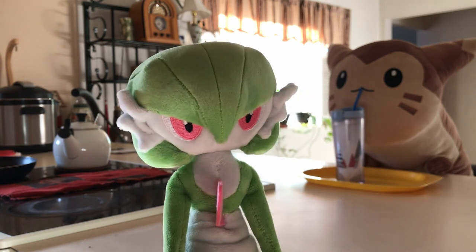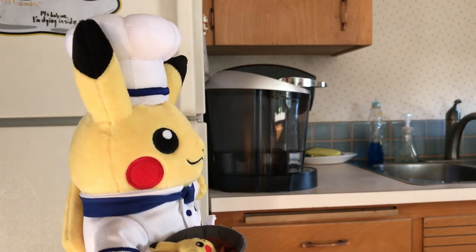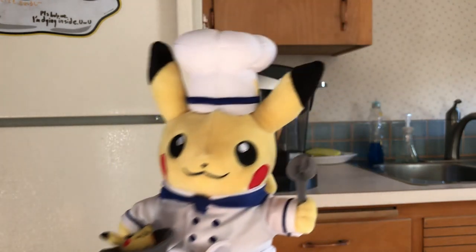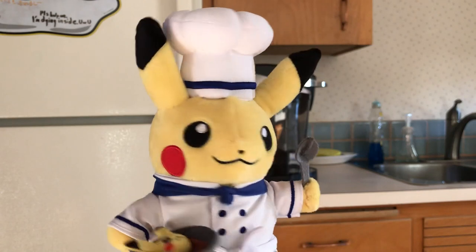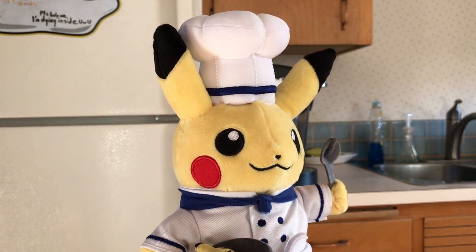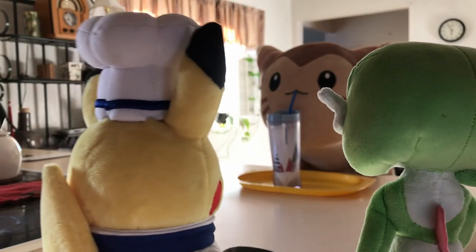Buongiorno everybody, it's me, Antonio — Italy's favorite Pikachu. You're welcome. What did you bring me here for? Mamma mia. Yeah, that's a big boy. That's a long boy to be exact.